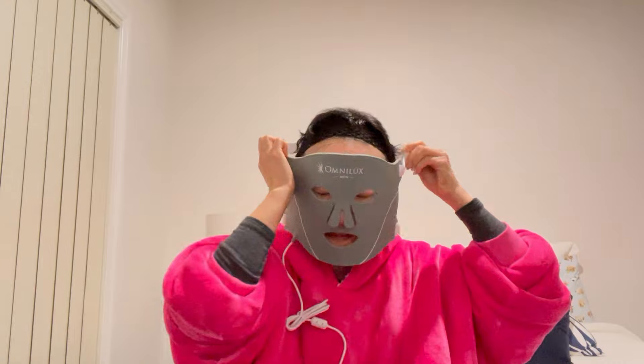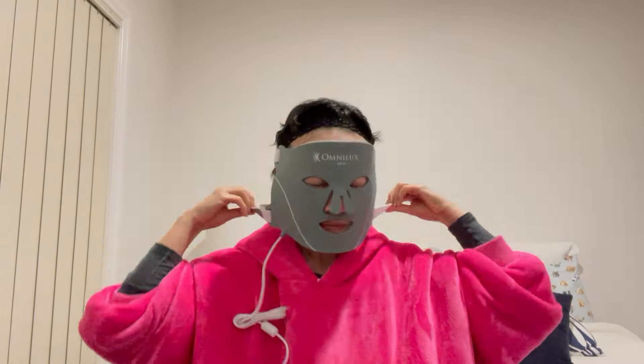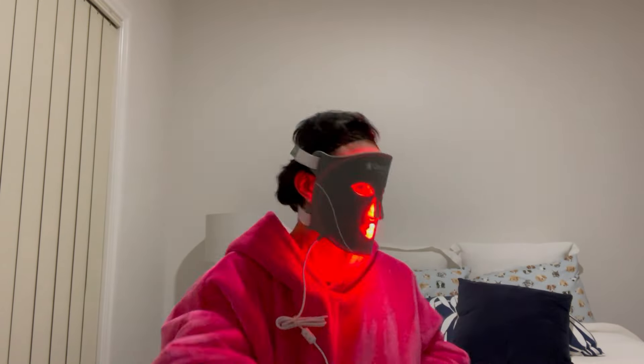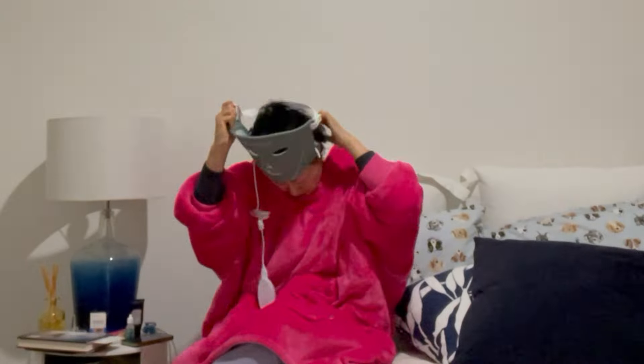Then after that, I use my Omnilux Men's Mask for 10 minutes. I don't know if it's good for your eyes or not — my husband thinks it isn't, but it says it's completely safe. I use it every day, by the way.